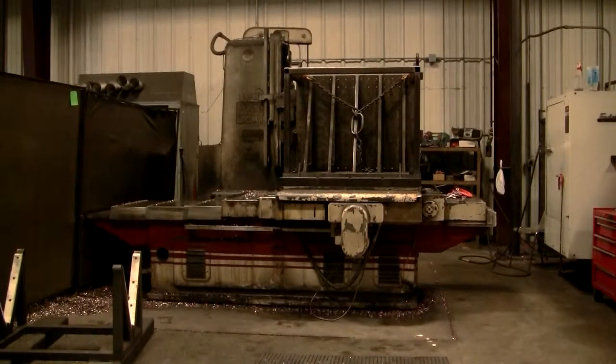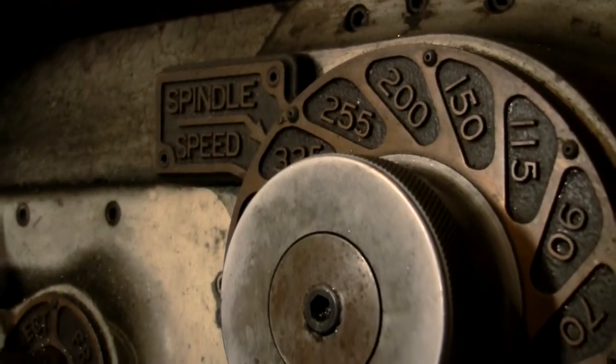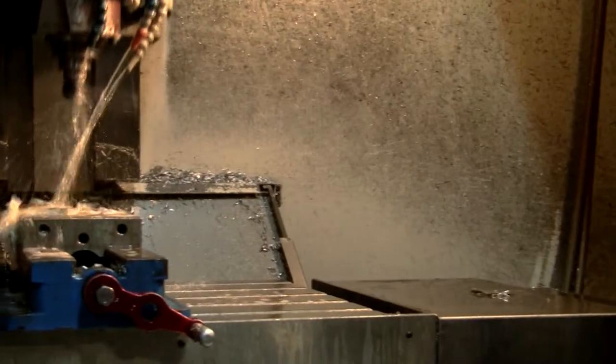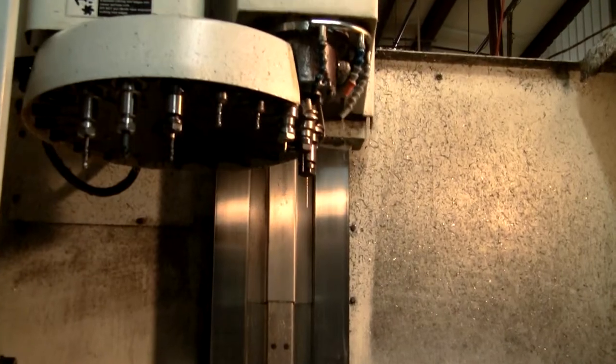Since 1984, Mid-South Machine has rivaled its competitors in parts ranging from plain carbon steel to exotic alloys. Our machinists have the experience and top-of-the-line equipment necessary to meet the highest standards.